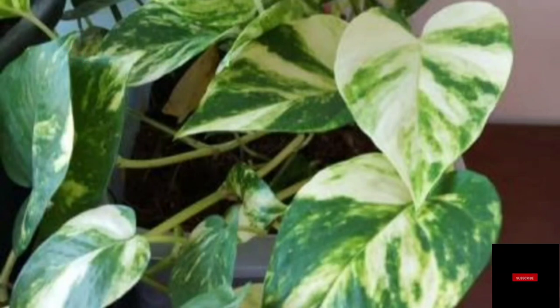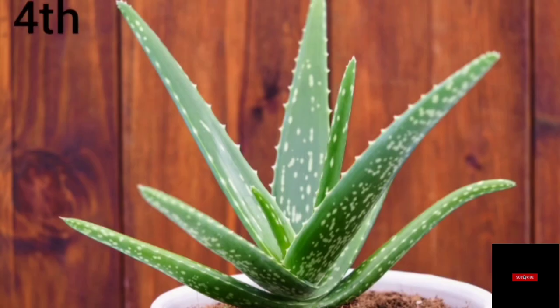Number three: Money Plant. We all know about this plant — it is also called Pothos. It removes chemical toxins from the air and releases fresh air. It is very easy to grow and it can also grow in water. This plant is very good.